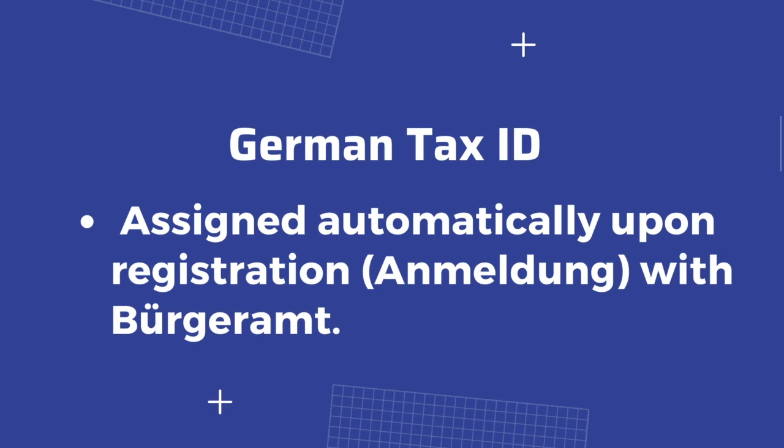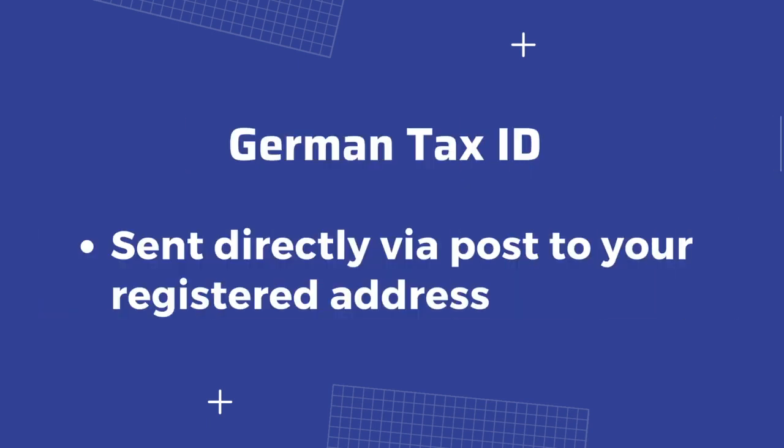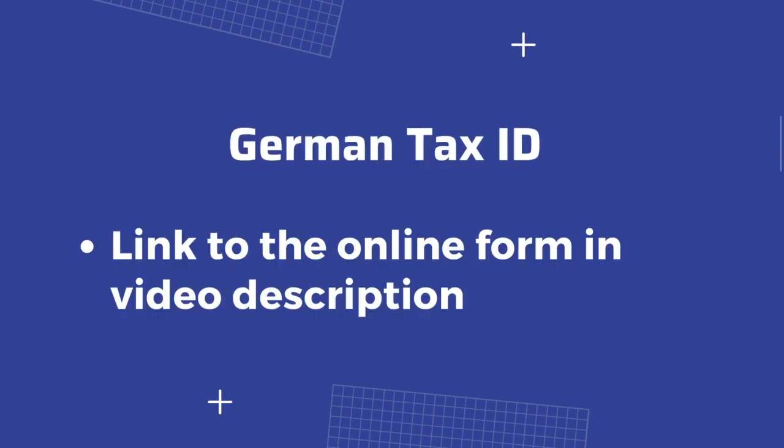How do you get your German tax ID? You will get your German tax ID automatically after registering your address at your local town hall. It can take up to three or four weeks from the day of registration to receive this number. If you ever lose this number, you can just request it online again — I have put the link to this online form in the description below.